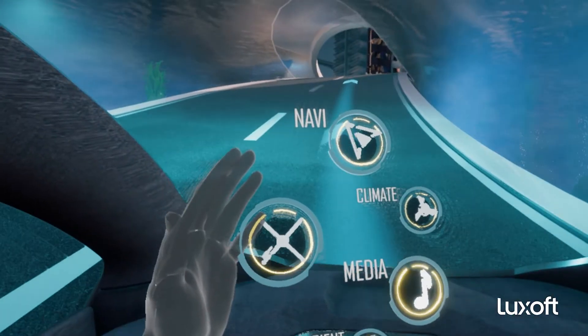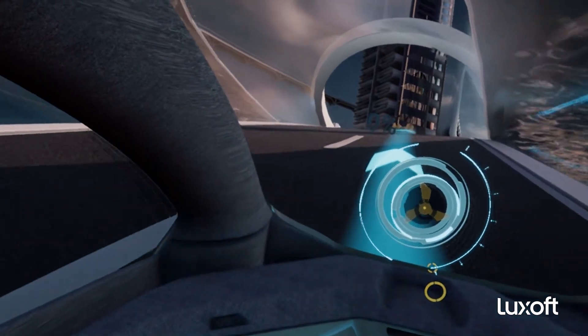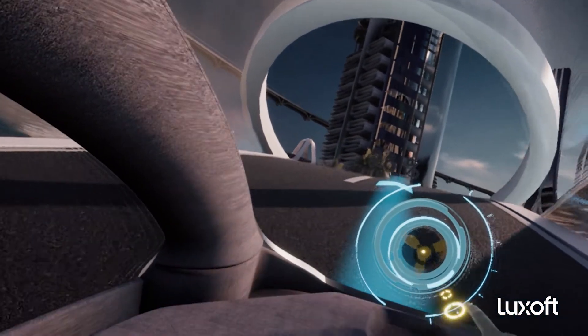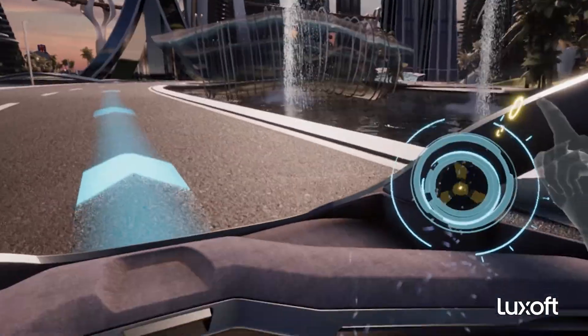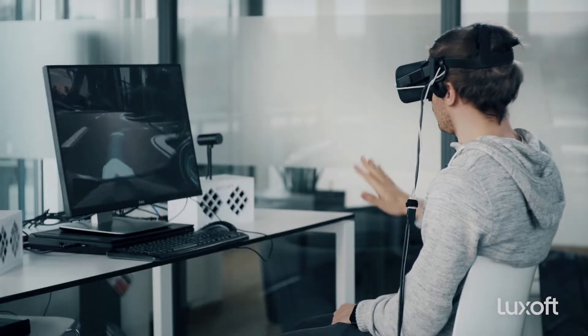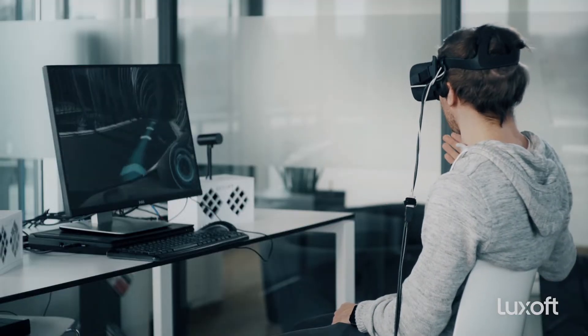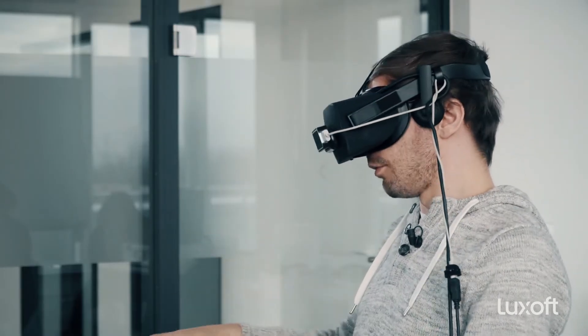The climate control of our car is also very intuitive and futuristic. We have one slider for the strength of the climate control, and on the bottom we can direct the airflow. This is tracked with fans in the real world — the air actually comes from the direction shown in virtual reality, and I see everything in 3D right in front of me.